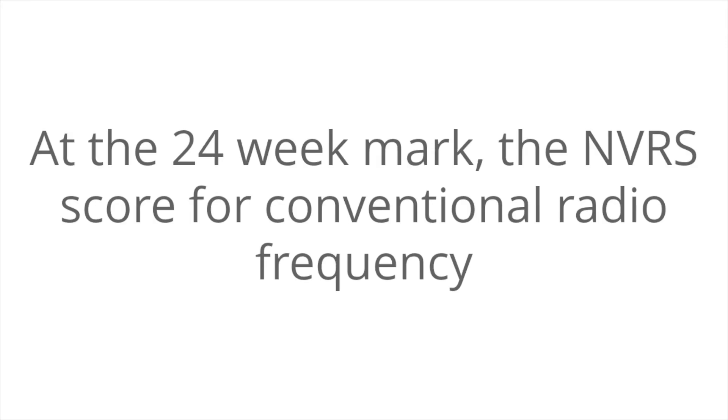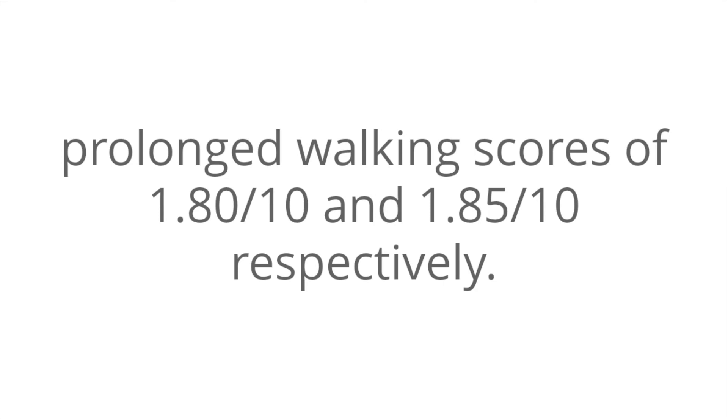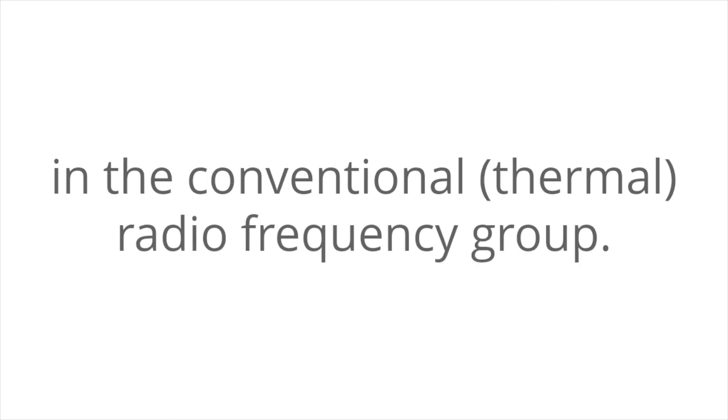At the 24-week mark, the NVRS score for conventional radiofrequency was 1.9 out of 10, and the score for the pulse radiofrequency group was 2.05 out of 10. Similar minimal differences were seen with prolonged walking scores of 1.80 out of 10 and 1.85 out of 10, respectively. Patient satisfaction scores improved from 2.35 at the start of the study to 8.4 at the 24-week mark in the pulse radiofrequency group, and from 2.45 to 8.45 in the conventional thermal radiofrequency group.